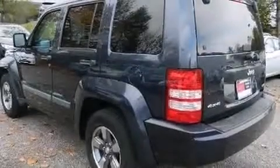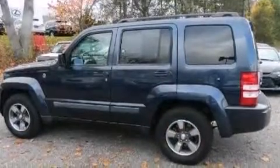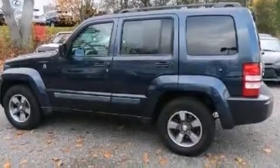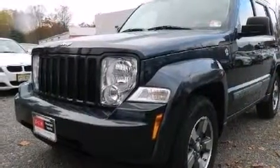The following features are also included: air conditioning, a split folding rear seat, full power accessories, front and rear floor mats, side impact airbags, rear seat childproof door locks, a full-length floor console, a rear window defroster, a keyless entry system, and an auxiliary power outlet.